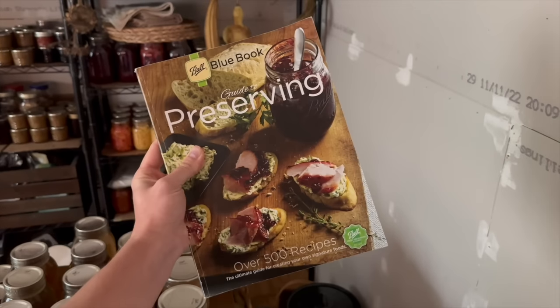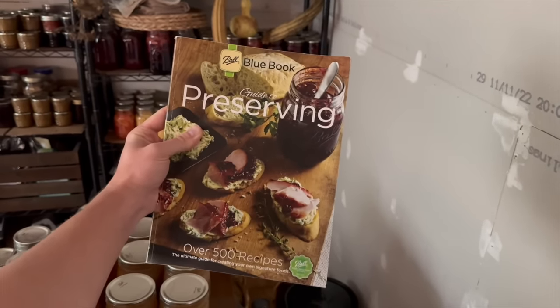Who taught you to can and preserve? I taught myself off of YouTube and the Ball Blue Book. I'm a visual learner, so I follow the instructions in the book but watched YouTube videos to see how it's supposed to look while doing it. I first canned two years ago — did it about three times that year, took a break, and this year I've canned a ton of stuff. I'm still a newbie to it.